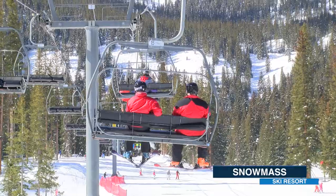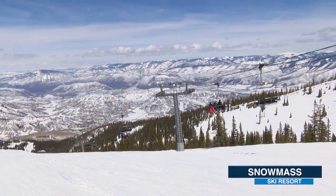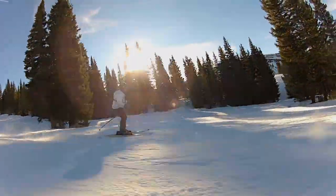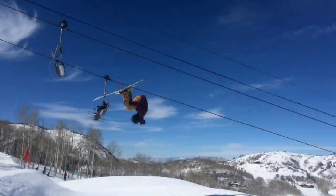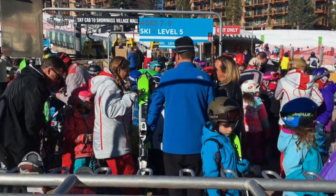It's like pedaling a bicycle. My favorite thing about Snowmass is the mountain is giant and that's awesome because there's something here for everybody. When they come over with our first-time beginners, we have instructors waiting to greet them and they start showing them and talking to them right away.